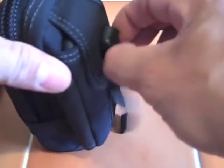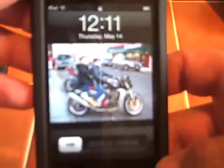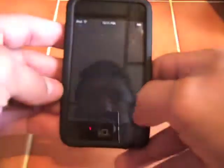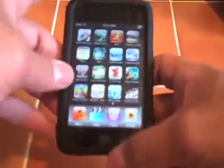Front pocket — I carry my 32-gig iPod Touch. My girl's on my motorcycle wallpaper. Pretty cool. I have a bunch of apps and I love this thing. Great for entertainment.